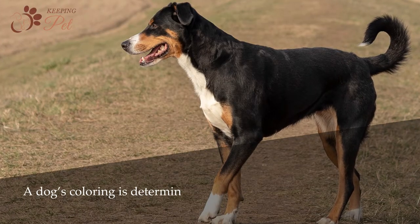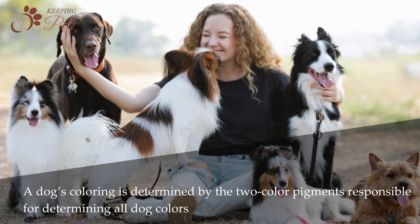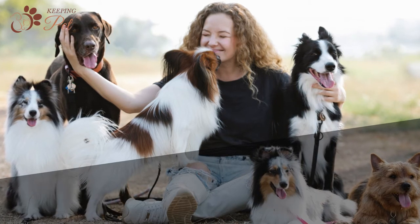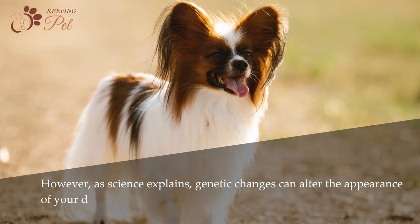A dog's coloring is determined by two color pigments responsible for determining all dog colors: eumelanin and pheomelanin. However, as science explains, genetic changes can alter the appearance of your dog.